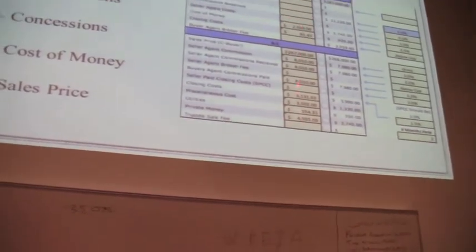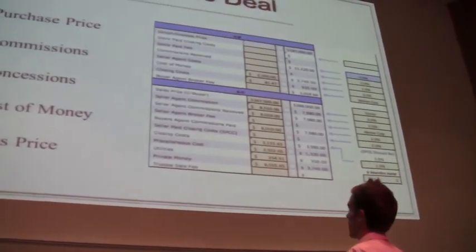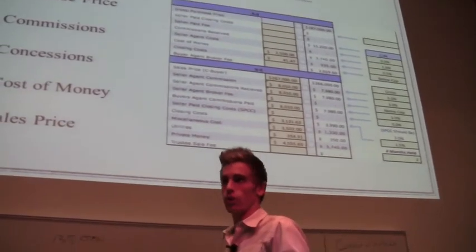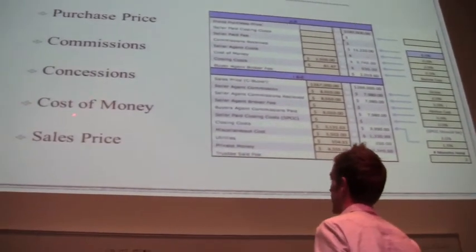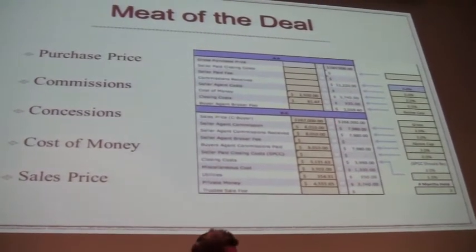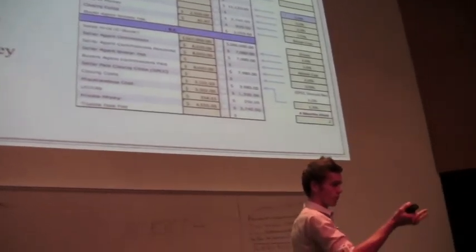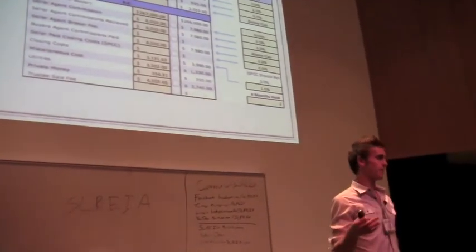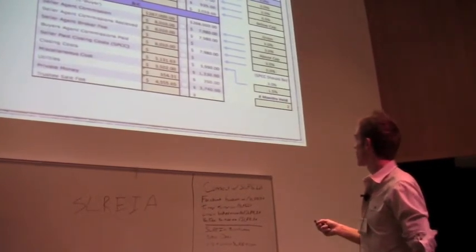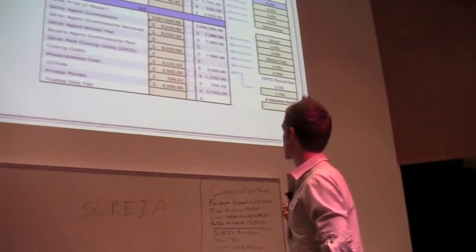When we get to the meat of the deal, I have a breakdown of everything. I have an estimated column and an actual column. The major things are your purchase price, commissions, whether an agent is representing you, what those costs are, concessions, cost of money, and your sales price. All built in here as an estimated so I can evaluate a deal within two minutes. I just need the information from those sheets. I can evaluate the deal, know what I'm going to make, and what I want to pay for it.